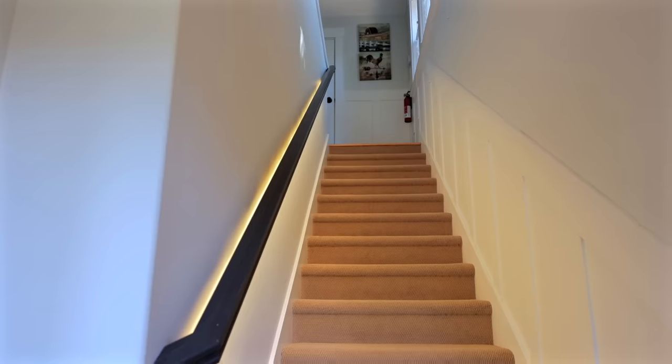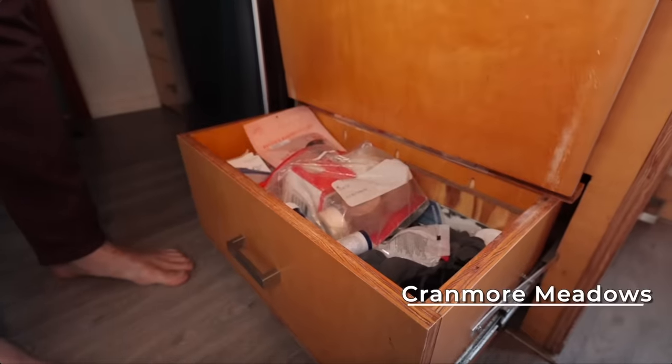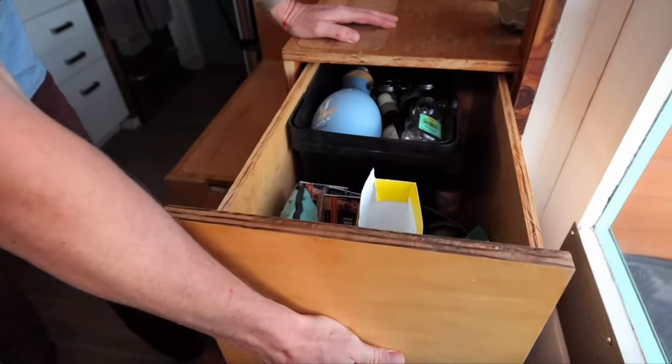Just had an idea — what if you built some drawers into the stairs? Now we're talking. Because the stairs go into the garage, it's definitely a possibility to do storage drawers in there. That's a tiny house on wheels concept being brought into a foundation-based small house. Dig it.